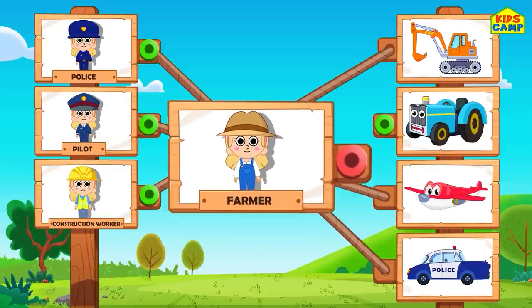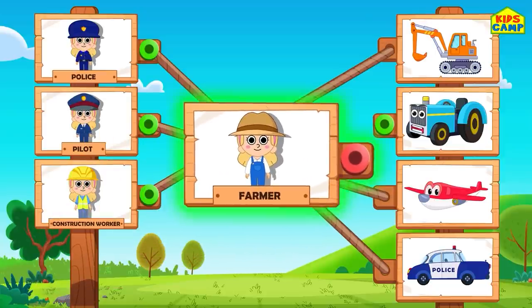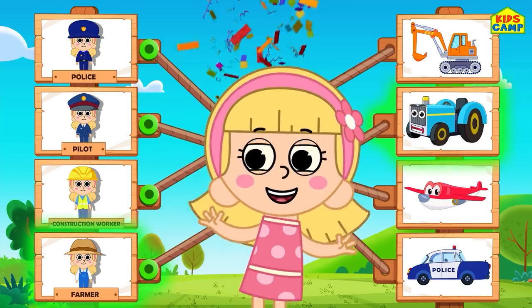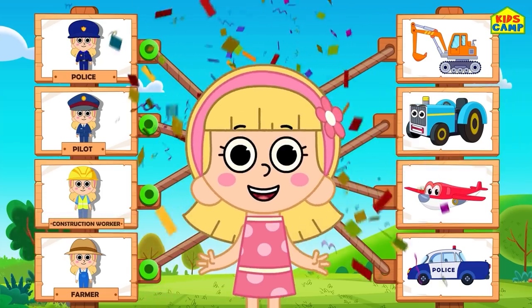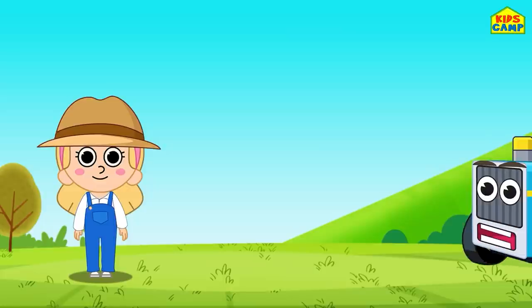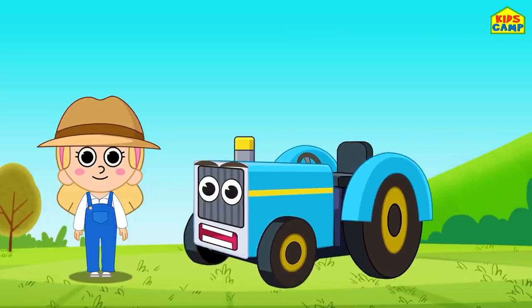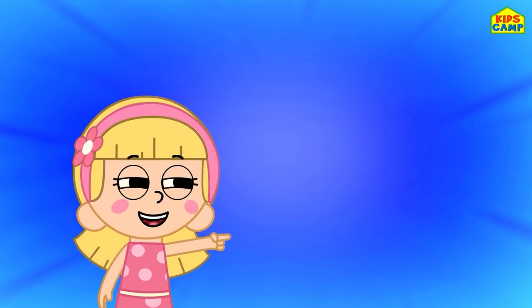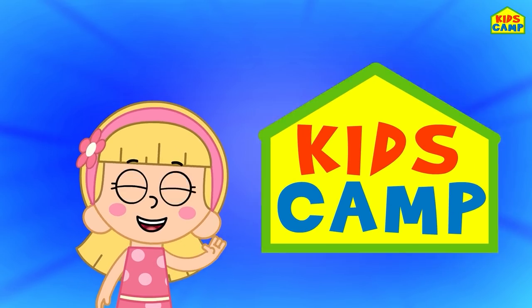Yay! What vehicle will a farmer use? A tractor? That's right! Yay! Superb! That was so much fun! Keep watching Kids Camp. Bye!